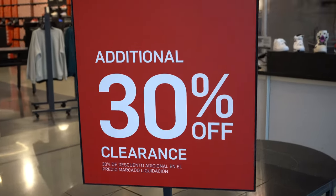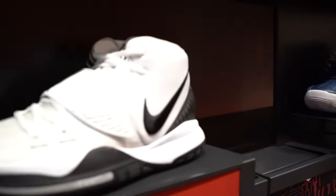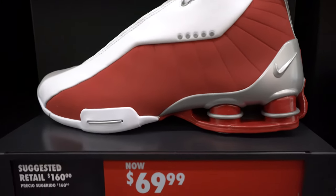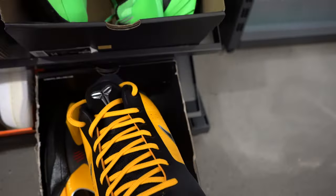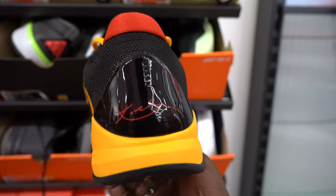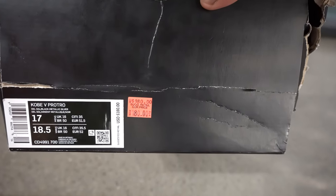Alright, so you guys already know — they had an additional 30% off on the clearance items. Normally when I go into the Nike outlet, I'm used to seeing a ton of basketball sneakers, which is pretty much what you're seeing right here — a plethora of basketball sneakers from Kyrie's, KD's, LeBron's. We had some Monarchs on the shelf. But this gym right here, man — they had the Bruce Lee Protros in this thing. These were $180, on the rack for 30% additional off, and I could have gotten an additional 10% off. These were a size 17, so I left them on the shelf.